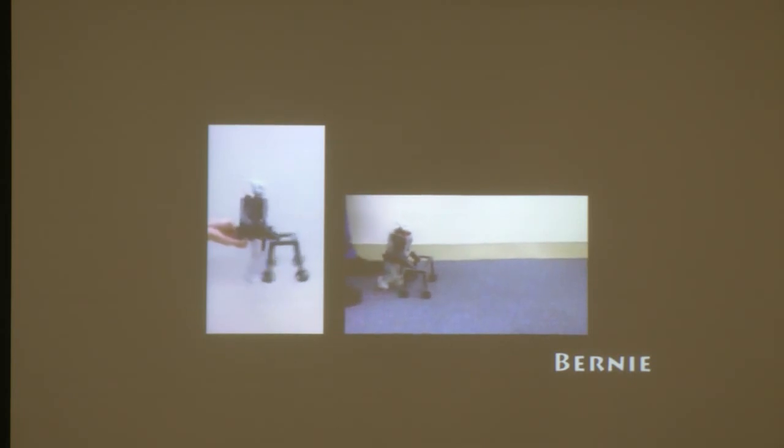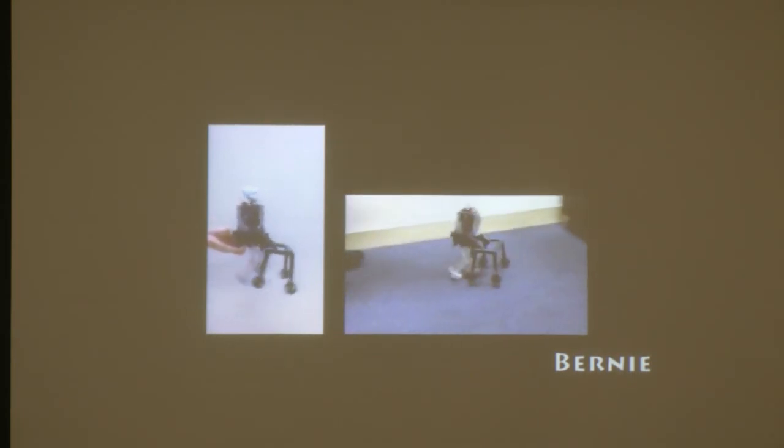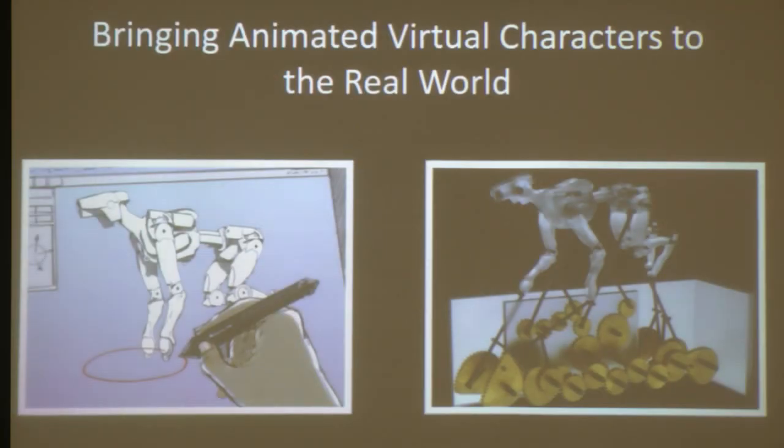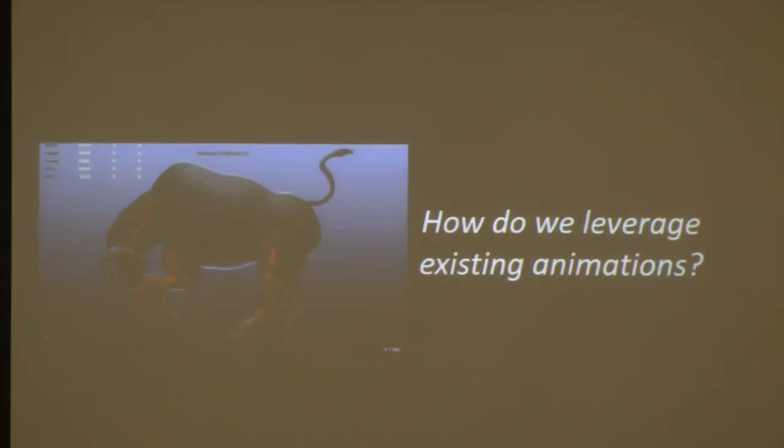This example was our first attempt to create a walking automaton. With this project, we wanted to let the user specify the type of motion they want to create. But an alternative is to start with an animated virtual character and try to create a physical representation for it.